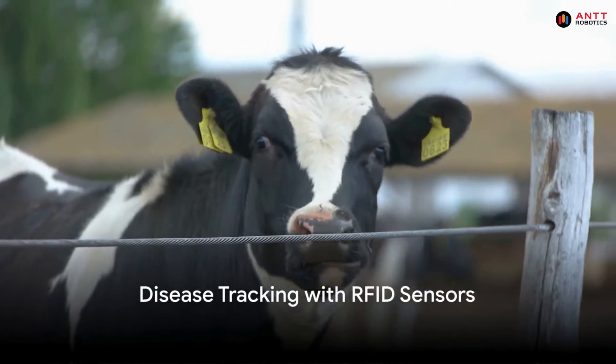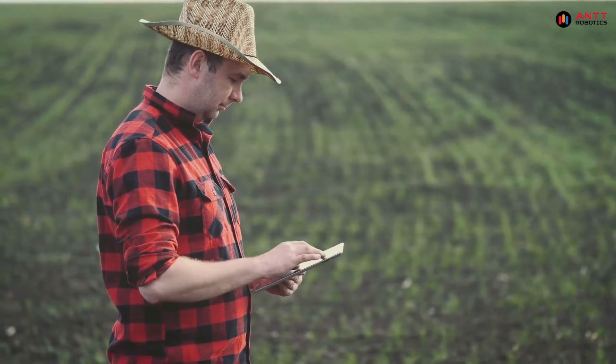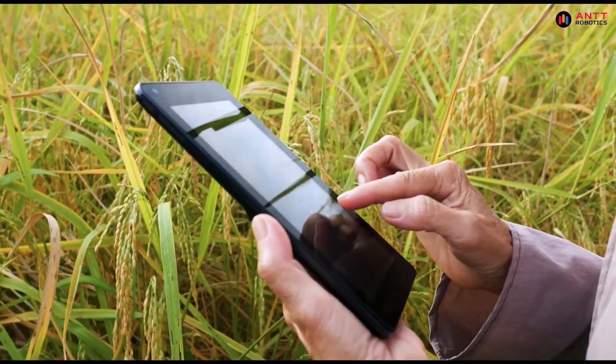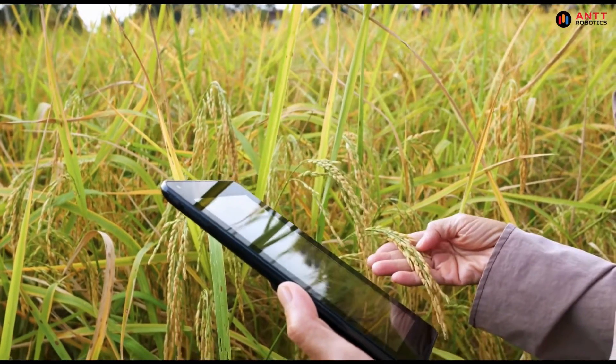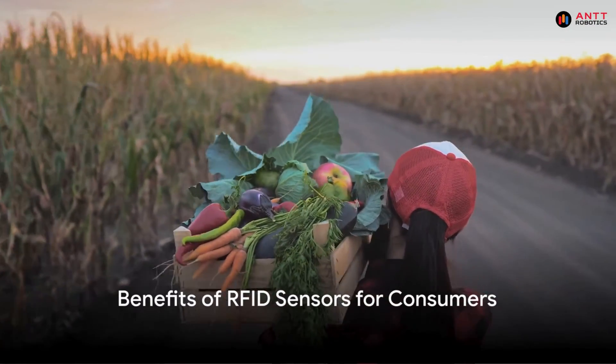In disease tracking, RFID sensors play a crucial role. By monitoring the movement of crops and livestock, these sensors can help us identify and contain the spread of diseases. For example, if a disease outbreak occurs in a specific region, RFID sensors can quickly identify the affected crops or animals, allowing us to take immediate action to prevent further spread.